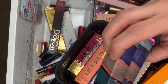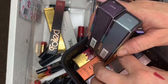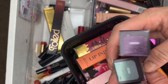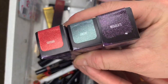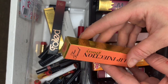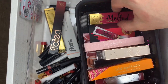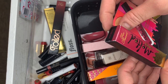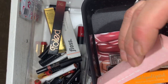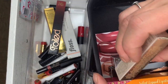Then Urban Decay Vice Lipsticks in Circuit, Regulate, and Cedar — those are the three colors. A Too Faced Lip Injection Glossy in Babe Alert — getting rid of that. And Too Faced Melted Latex — that one's going.